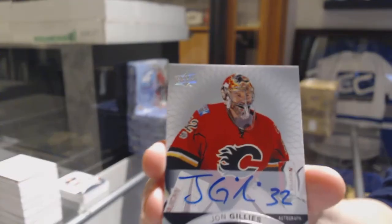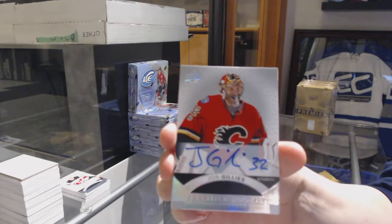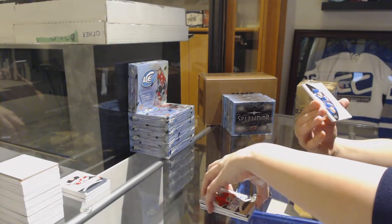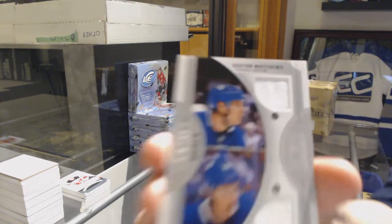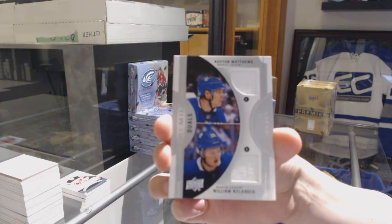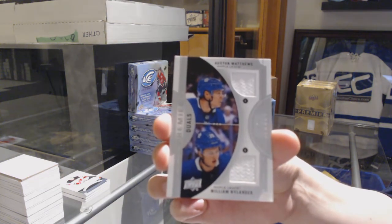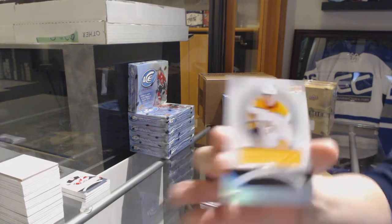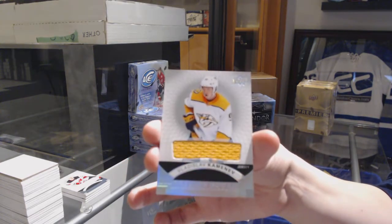We've got a rookie Otto for the Calgary Flames, John Gillies. We've got a dual jersey numbered to 99 for the Toronto Maple Leafs, William Nylander and Auston Matthews. And a rookie jersey for the Nashville Predators, Vladislav Kaminev.